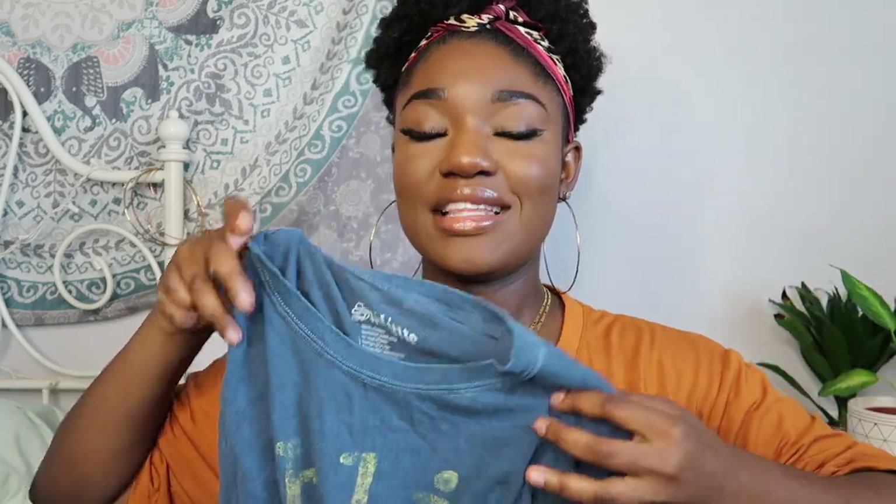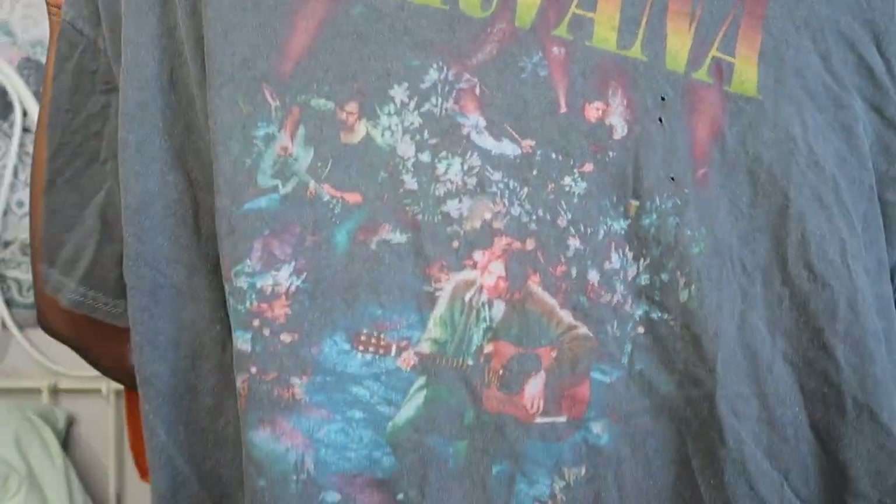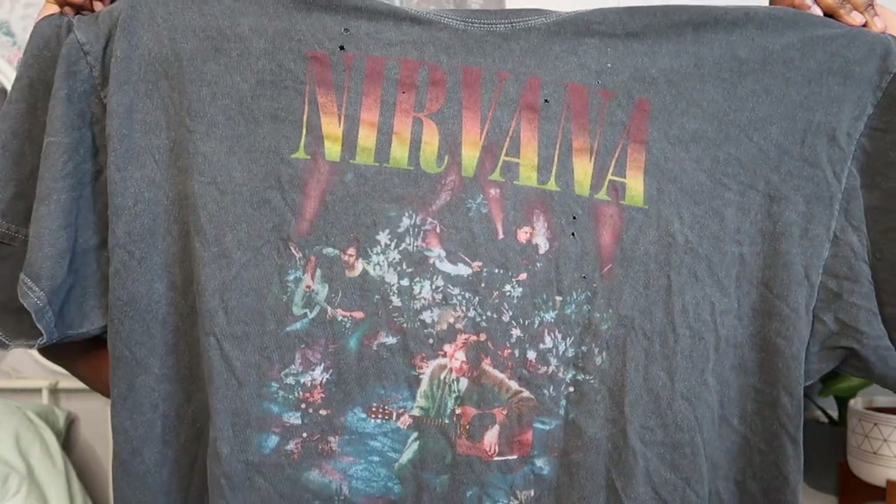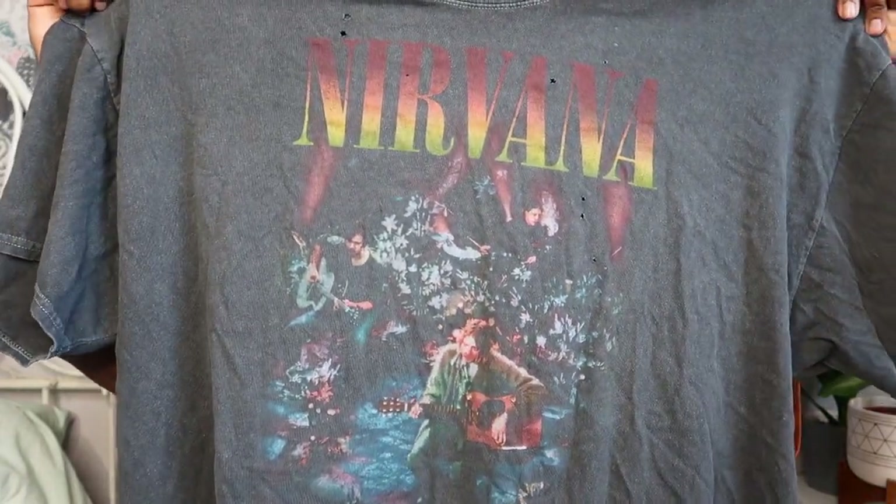Long story short — the shirt didn't have holes, so I did it myself. All the holes and distressing you see, I did that with a pair of scissors, then put my fingers in, wiggled it around, and pulled it apart to make the holes look more stressed. Next up, still in band shirts, is this Nirvana t-shirt from Urban Outfitters — it's also a little bit distressed.